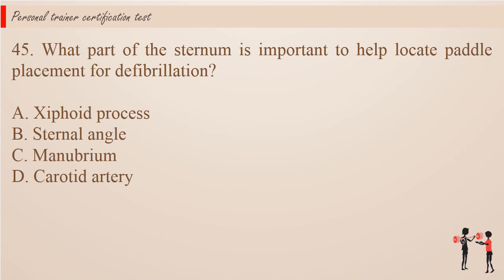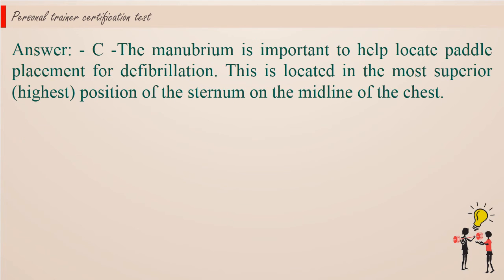Question 45: What part of the sternum is important to help locate paddle placement for defibrillation? A. Xiphoid process. B. Sternal angle. C. Manubrium. D. Carotid artery. Answer: C. The manubrium is important to help locate paddle placement for defibrillation. This is located in the most superior, highest position of the sternum on the midline of the chest.